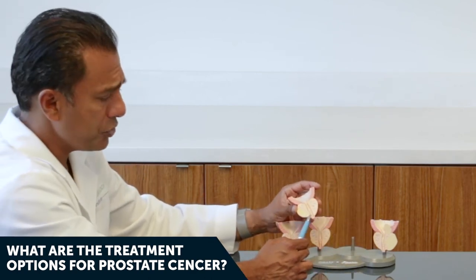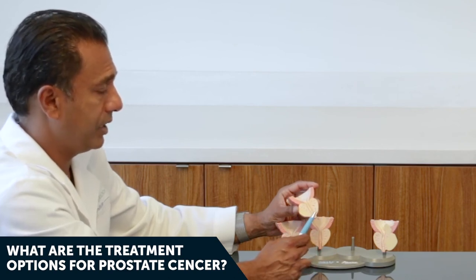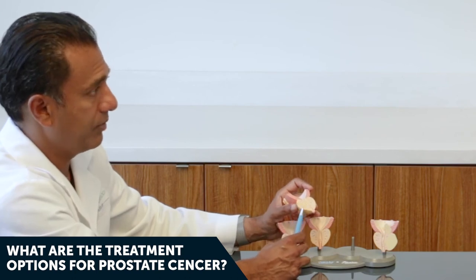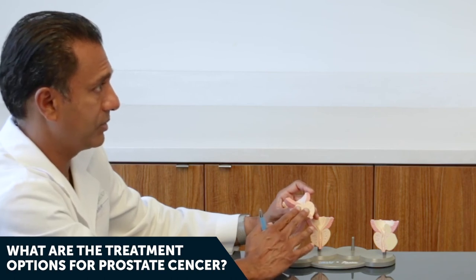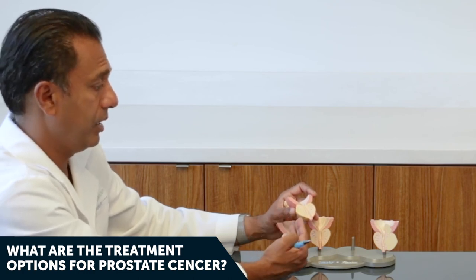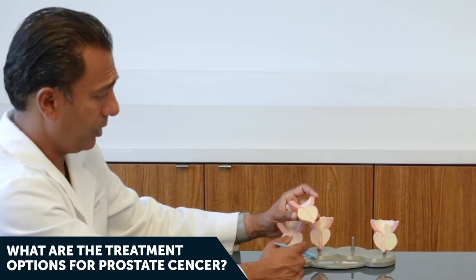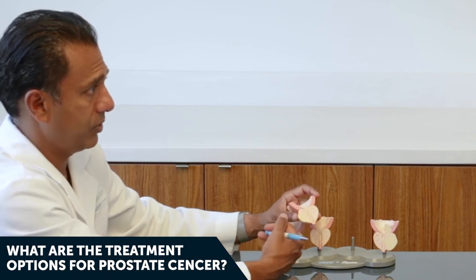For stage three cancer, it's getting pretty serious. You can't really do active surveillance, and radiation alone probably won't be fully efficacious. If it's possible and safe, I'd recommend radical prostatectomy — removing the prostate — however some cancer may have already escaped outside, so I'd also recommend radiation therapy to kill those escaped cells. Some patients may also need adjuvant hormonal therapy — a testosterone deprivation Lupron-type therapy to starve the prostate cancer of testosterone, which is its fuel for growth.